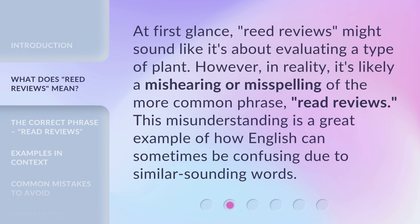At first glance, 'Reed Reviews' might sound like it's about evaluating a type of plant. However, in reality, it's likely a mishearing or misspelling of the more common phrase, 'Read Reviews.' This misunderstanding is a great example of how English can sometimes be confusing due to similar-sounding words.